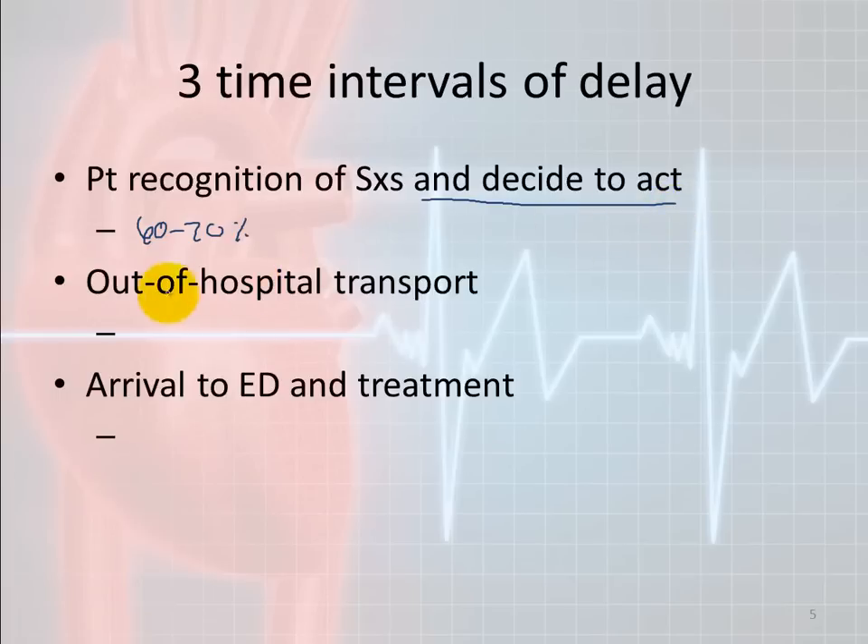Out-of-hospital transport accounts for only 5% of the delay — a very small number thanks to the training paramedics and ambulance crews receive. The third delay is arrival to the ER and receiving proper treatment, which accounts for 25 to 33% of the delay. Some symptoms are so subtle patients don't realize they're having a heart attack, and then it's too late — they code having felt only general malaise, mild chest discomfort, nausea, and vomiting, and never decided to act.